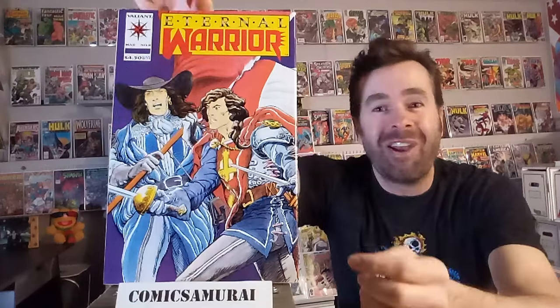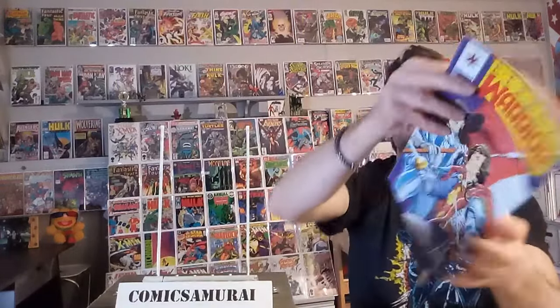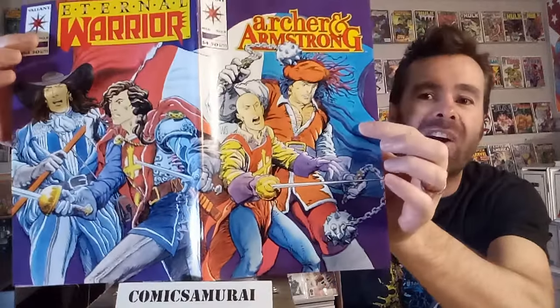Next up, we've got The Invisibles number 5, with another one of those pulp brown paper covers. It looks like a constructivist image or something out of the 1920s — just a beautiful image. Next up, we've got Archer and Armstrong number 8. The gimmick is a wraparound cover, but it was also a double comic book — it's listed as both Archer and Armstrong number 8 and The Eternal Warrior number 8. When you fold it out, it's a beautiful Barry Windsor-Smith cover. I think he hit a home run with that one — just a beautiful comic book.